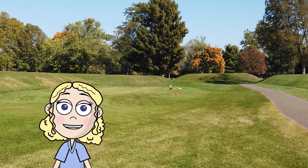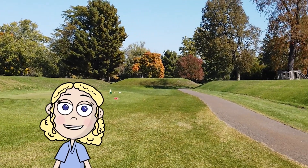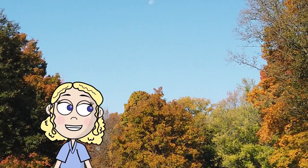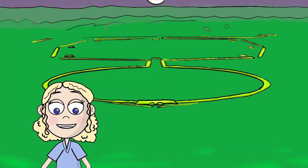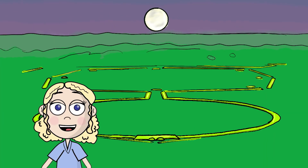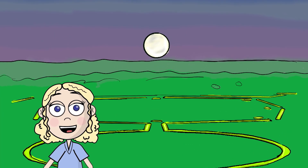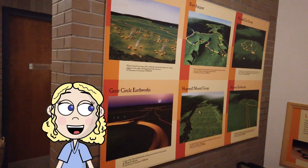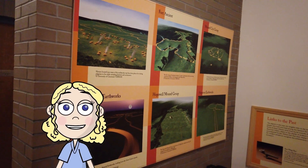As mentioned before, not only are these geometrically precise, these geometric shapes are also in alignment with the moon and sun. In fact, the octagon aligns with the moon every 18.6 years. It must have taken incredible planning and precise mathematical work for this to happen.